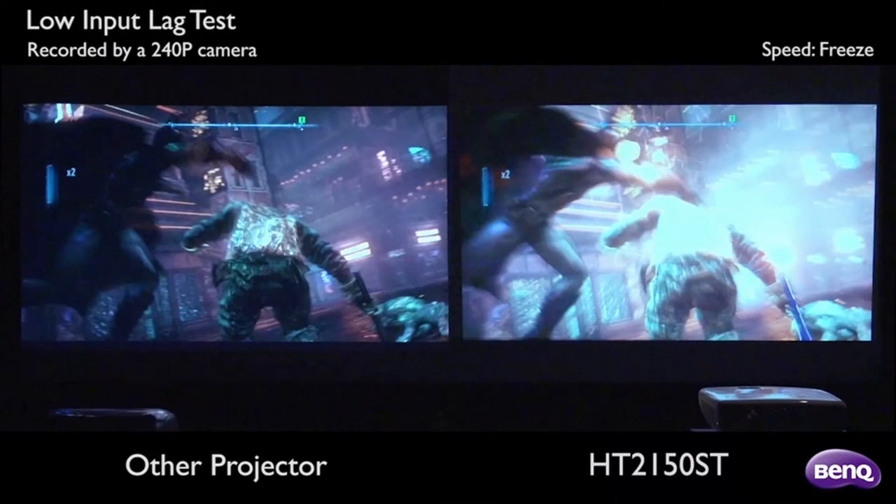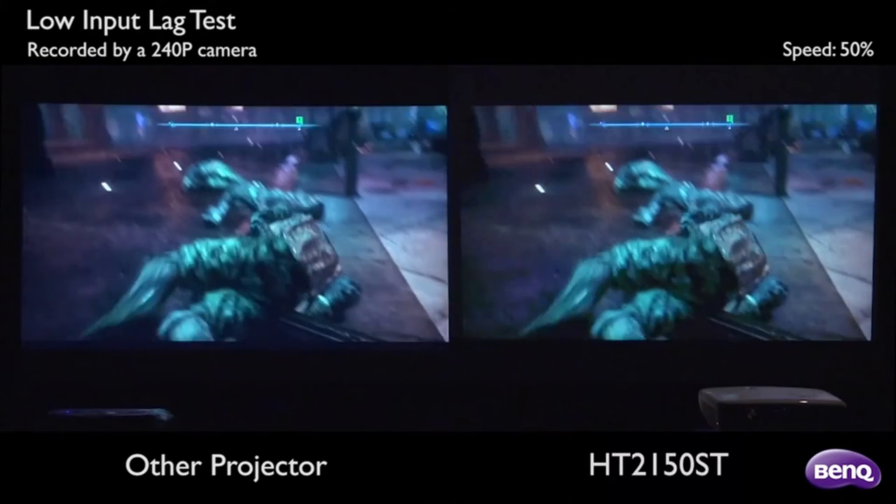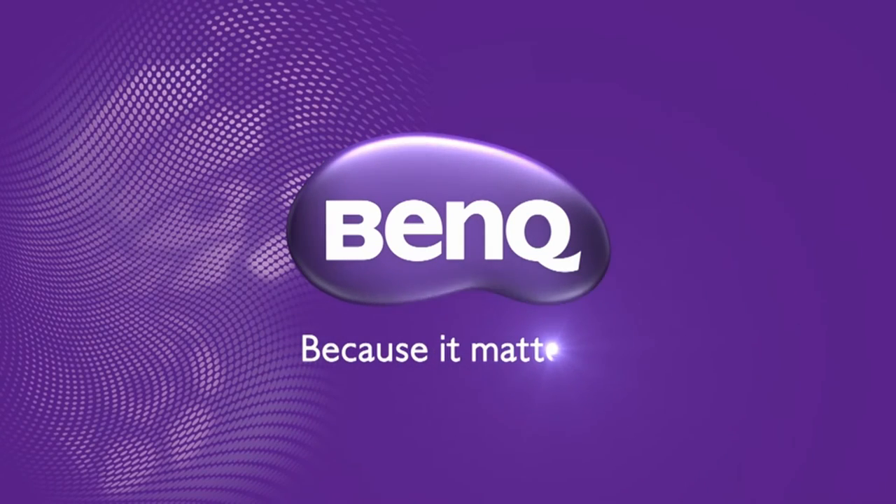Customized gaming modes offer even additional benefits, allowing you to view the darkest shadows and sharpest details in all of your games for the most dramatic experience possible.